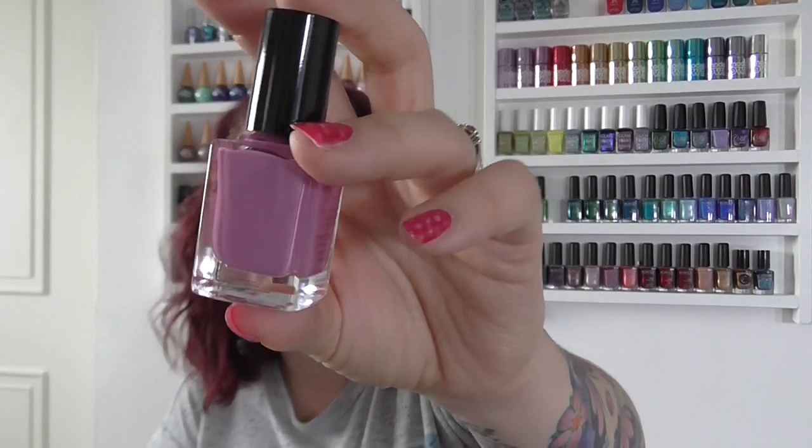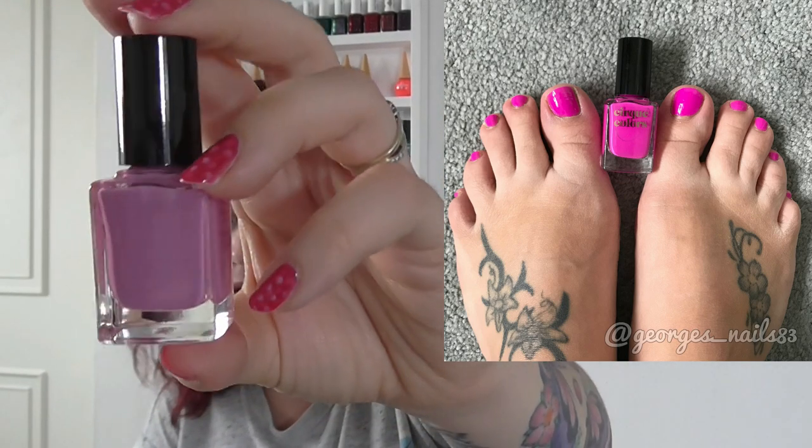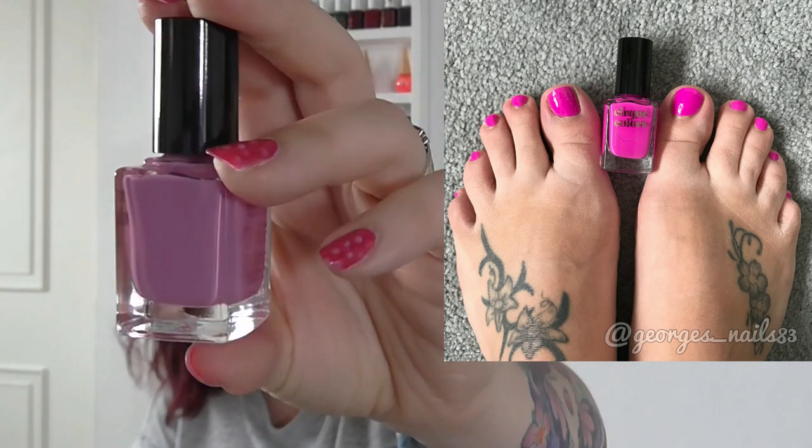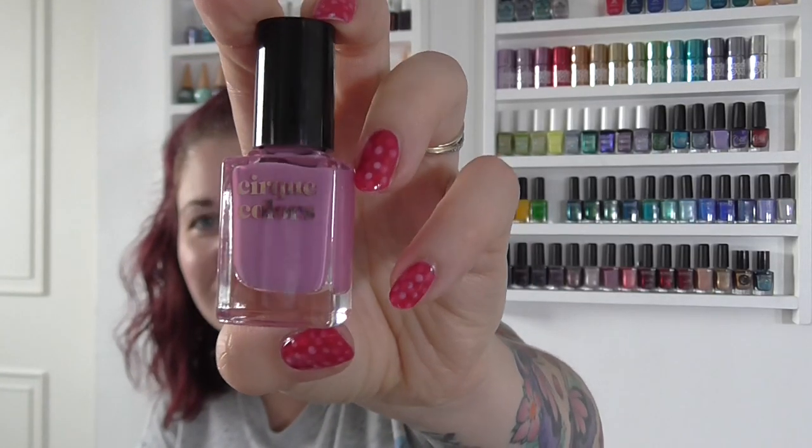Number five — I couldn't resist trying this because it's such a beautiful polish. It's Cirque Taboo, and the camera doesn't do it justice. It's this beautiful bright pinky purple. I'm really pleased I picked this one up. That's Taboo by Cirque.